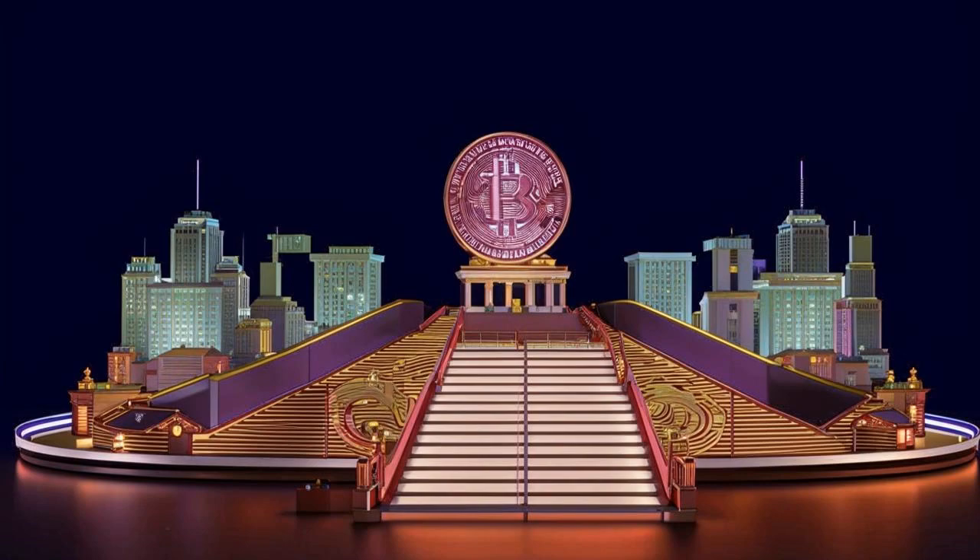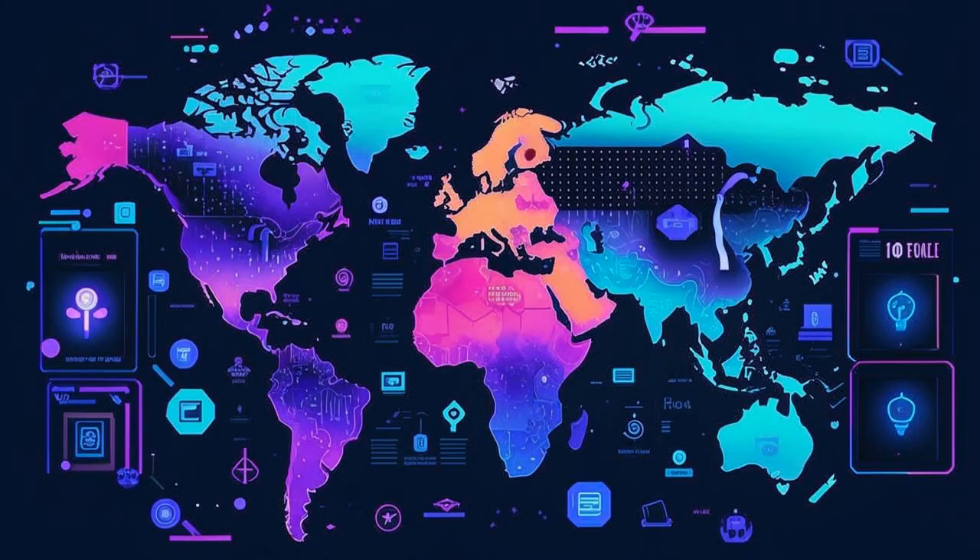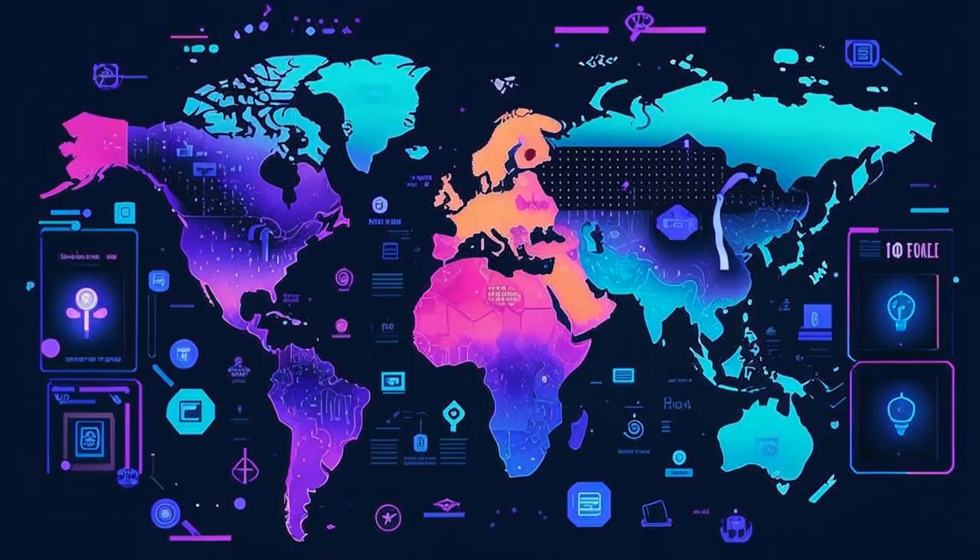Stripe and Avalanche have teamed up to make Web3 more accessible and user-friendly. If you're not already on board, grab some AVAX and join the crypto revolution. Stay tuned to BitsBulls for the latest on blockchain, cryptocurrencies, and the wild world of Web3. Don't forget to subscribe to the channel and give it a thumbs up. Thanks for watching and keep on HODLing!